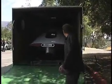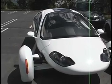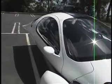This is the Aptera 2E. It is the first production vehicle from Aptera Motors in San Diego, California. The Aptera 2E is the most fuel efficient, most aerodynamic vehicle in the world.